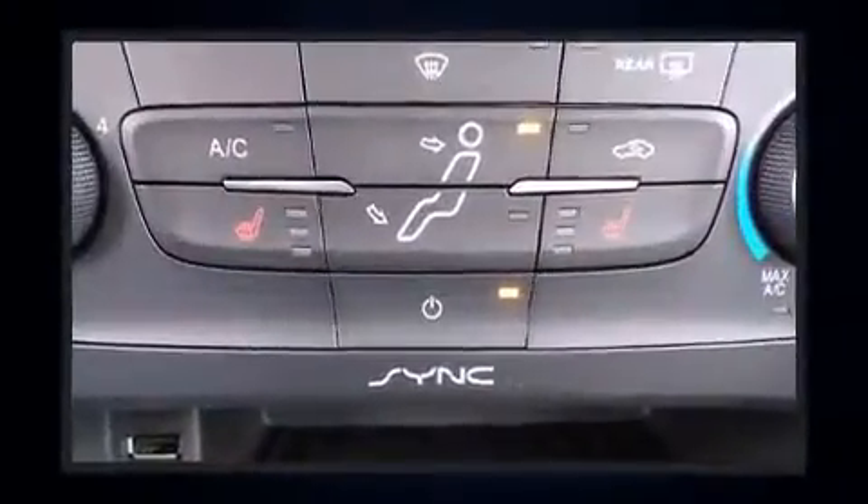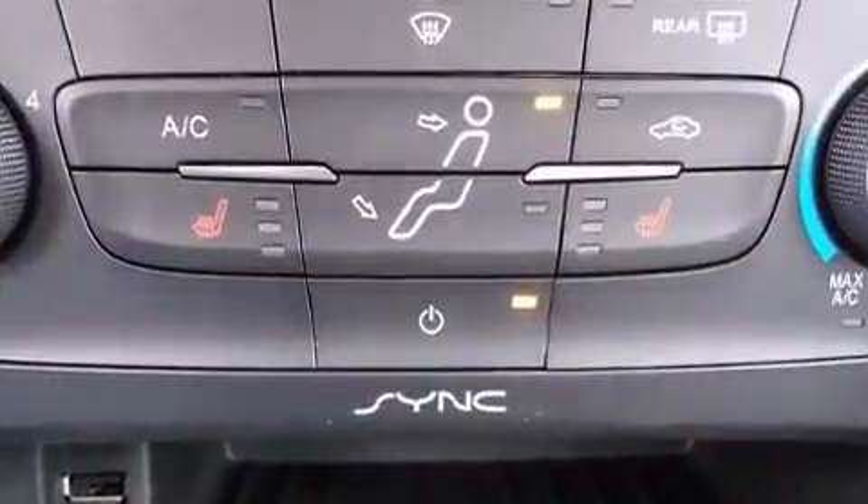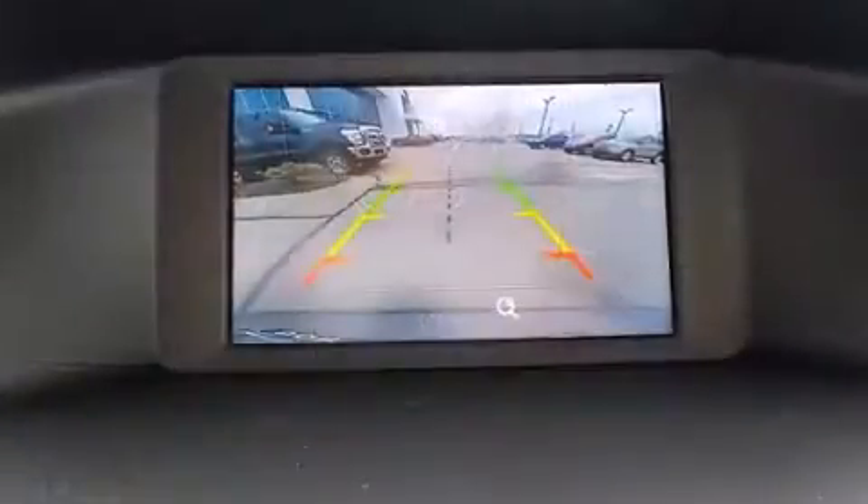Ford paid particular attention to efficiency and practicality with the following features: a rear window wiper, a trip computer, heated seats, front fog lights, heated door mirrors, remote keyless entry, and air conditioning.